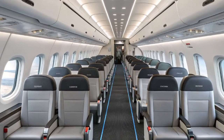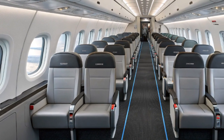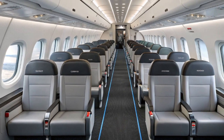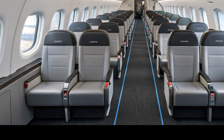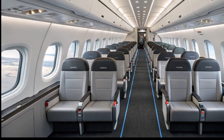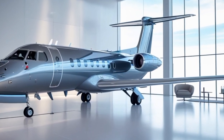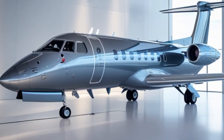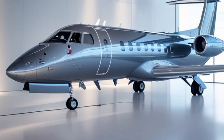The ATR-42 is a twin turboprop regional aircraft developed by the French-Italian manufacturer ATR. It's the smaller sibling of the ATR-72 and was originally launched back in the early 1980s. The 2025 version represents the latest evolution of the ATR-42 family — more advanced, more comfortable, and more efficient than ever before.